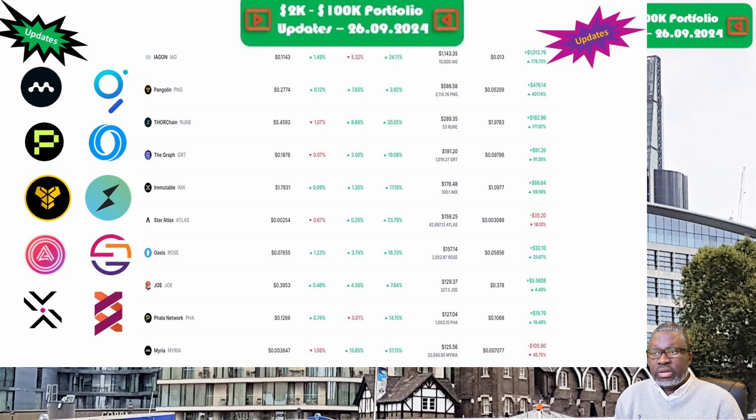Next is Iagon and the IG token, priced at 11.4 cents. The portfolio is now valued at $1,143.35. Week on week we are up 25.2 percent, and overall we are up 775.7 percent. This undoubtedly makes Iagon and the IG token the best performing position across the 2k to 100k portfolio challenge.